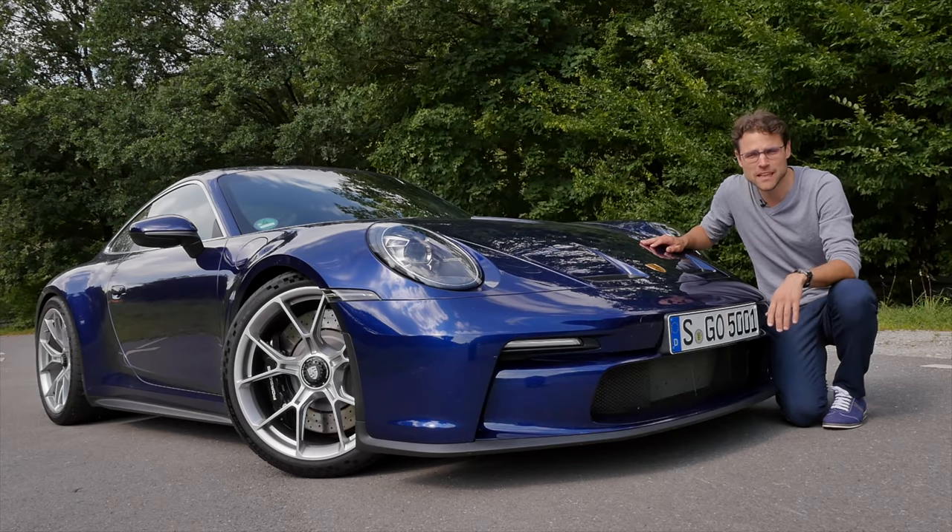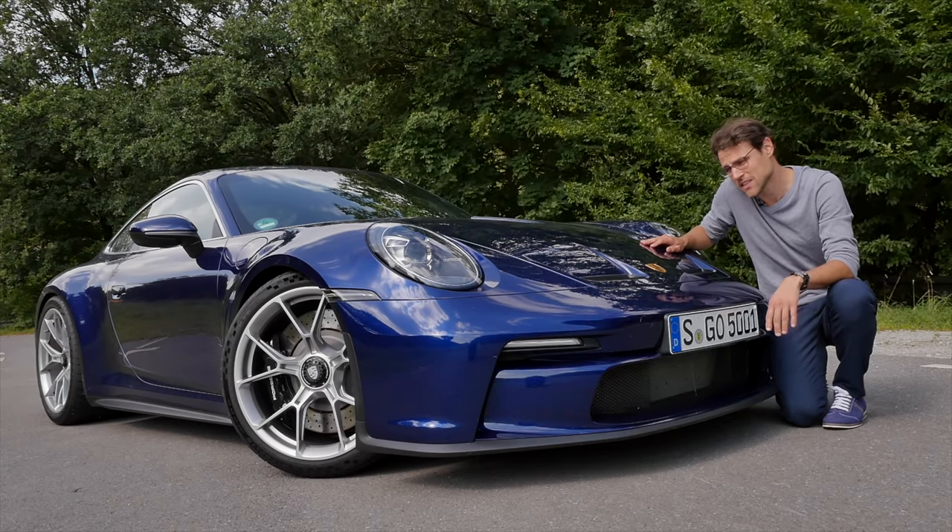What was that? The Porsche 911 GT3 Touring in this 992 generation.